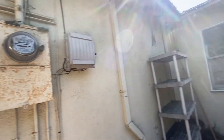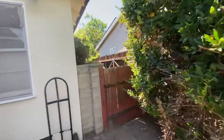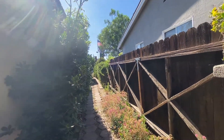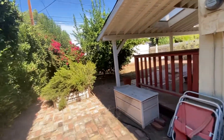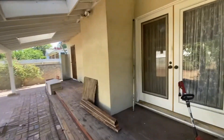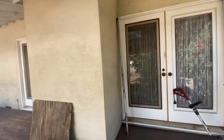Can't get that open. This is the other side of the house. French doors.